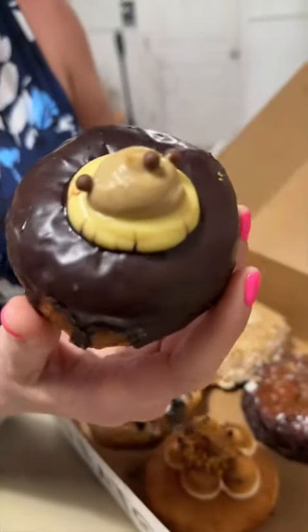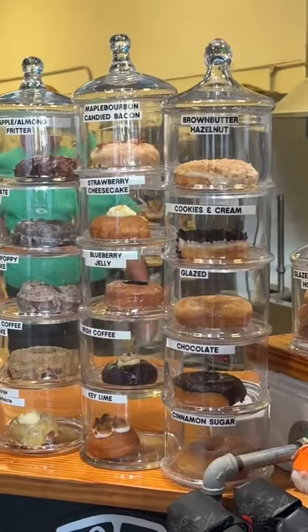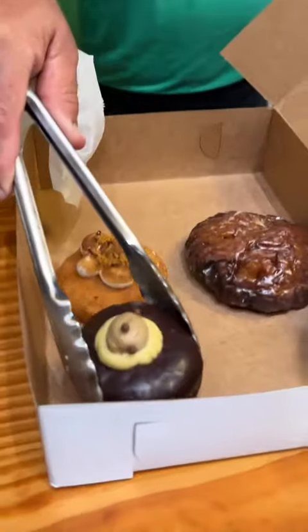We went to the southernmost donut shop in the United States and were blown away by this spot. You guys recommended Glazed Donuts in Key West, Florida, and you were spot on. We got a half dozen of their most popular donuts. Needless to say, we were excited.